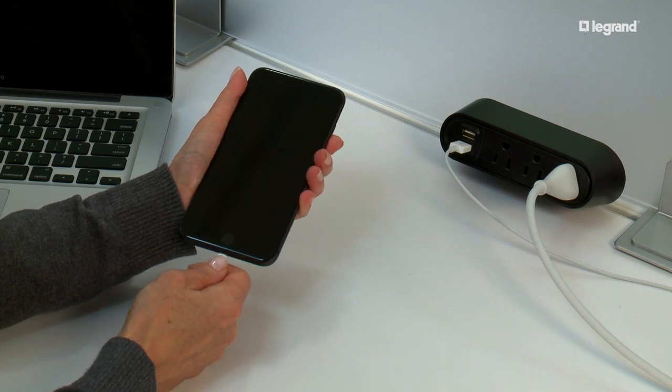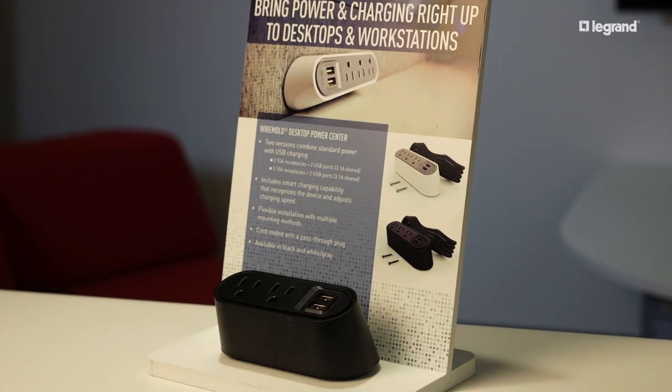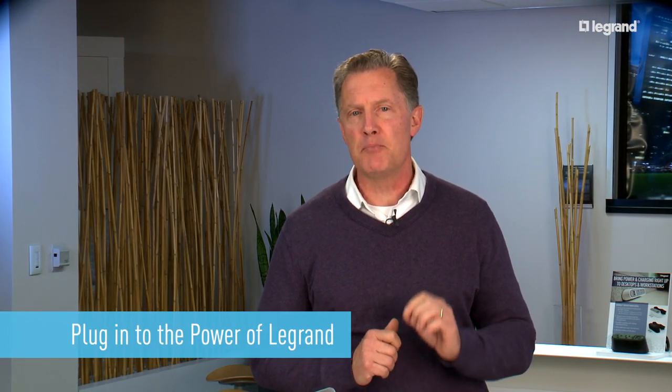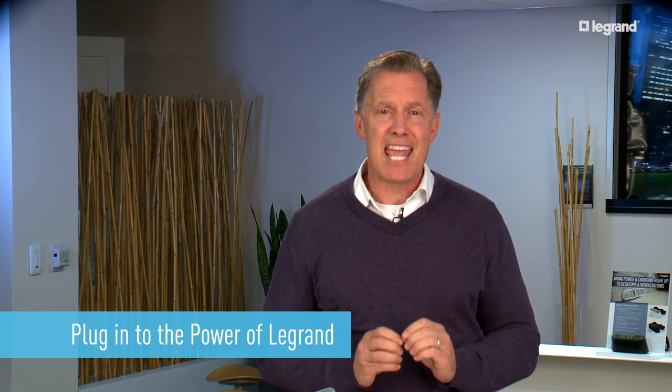As the world continues to use mobile devices, the demand for convenient charging is only going to increase. Plan accordingly, offering your customers a furniture-based solution that satisfies the needs of end users and all the requirements of the facility team.